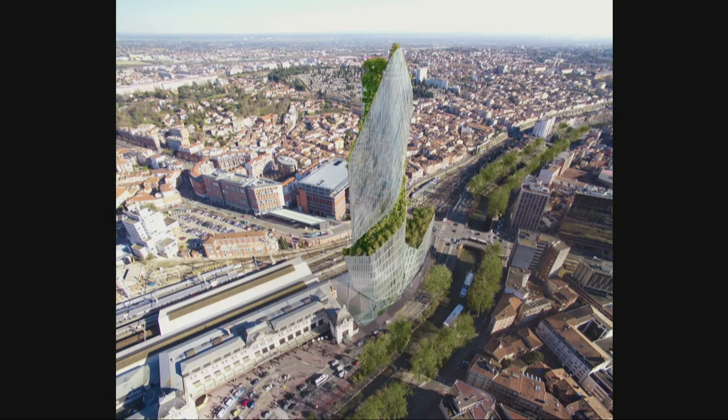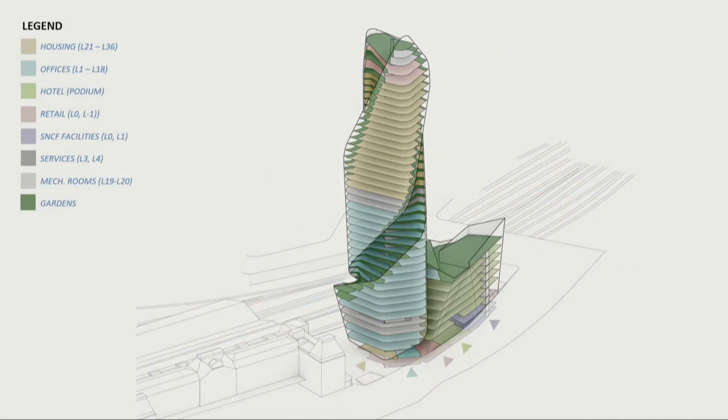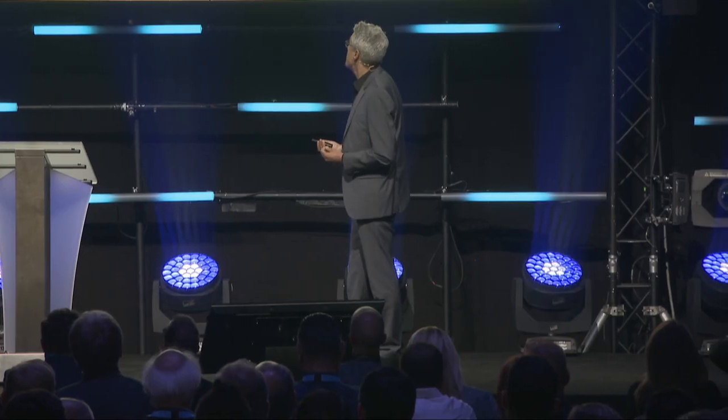Two glass ribbons following the green create the envelope of the facade. Again, it's a very complex program — there is housing, offices, a hotel, retail, railway facilities, and services — and again we want to create something unified that looks like one bold sculpture.